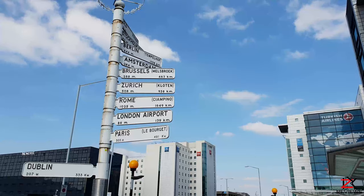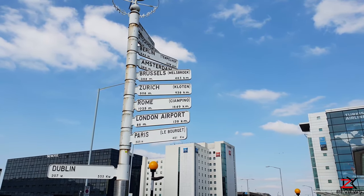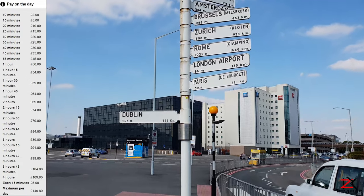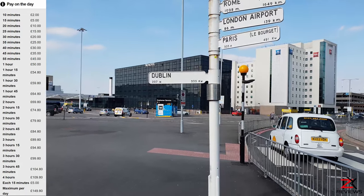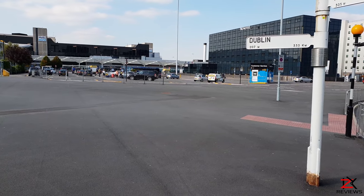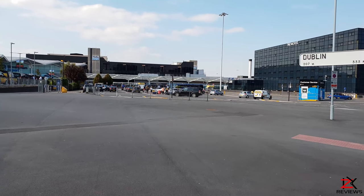Opposite is your short stay car park, which is now called the premium drop-off, with the highest car park charge rate. If you're running late for your flight and someone is dropping you off, or someone is out of arrivals and waiting to be picked up, this is the car park you need if you're not concerned about the rates.